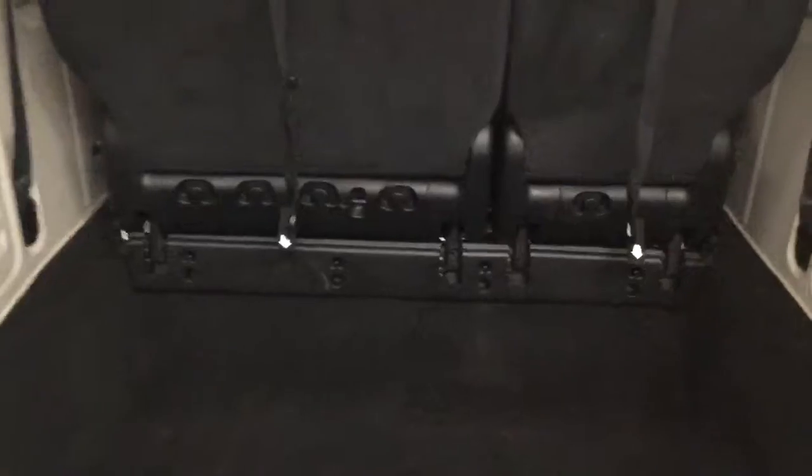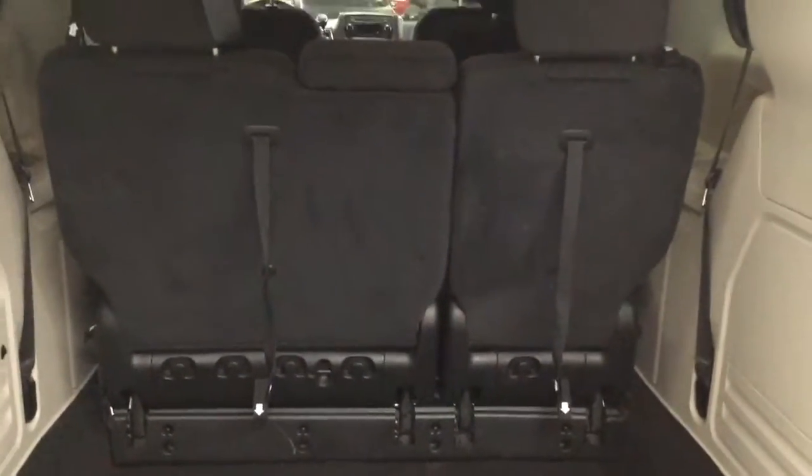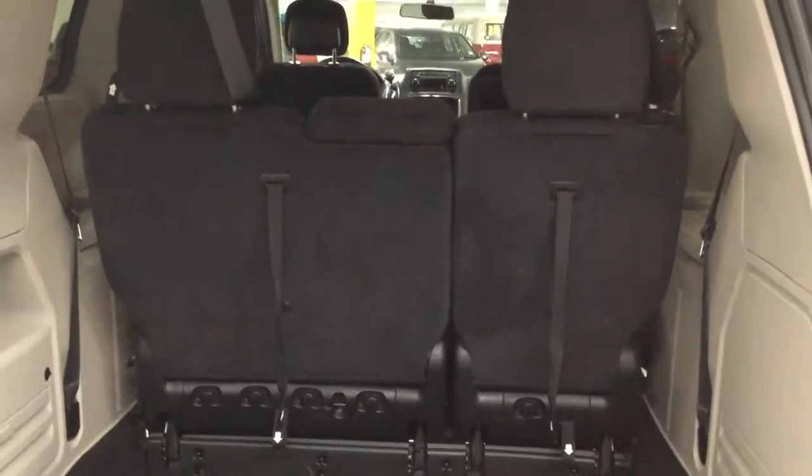There's plenty of space in the back here. We can also fold these back seats down to get extra storage room for bigger or longer objects.